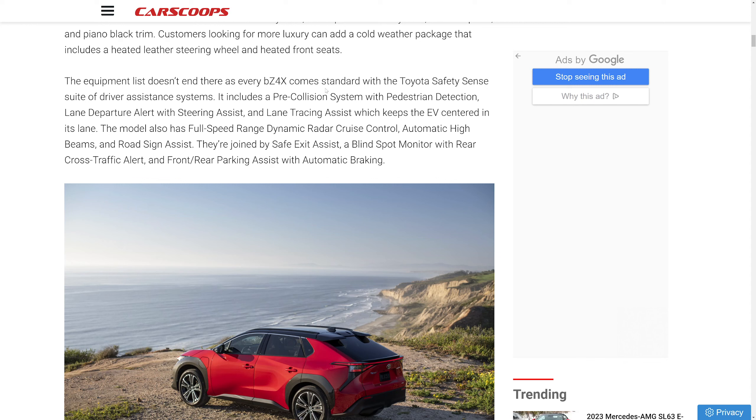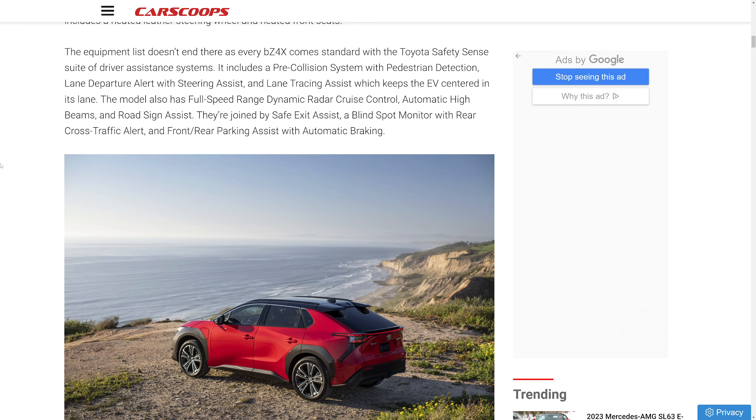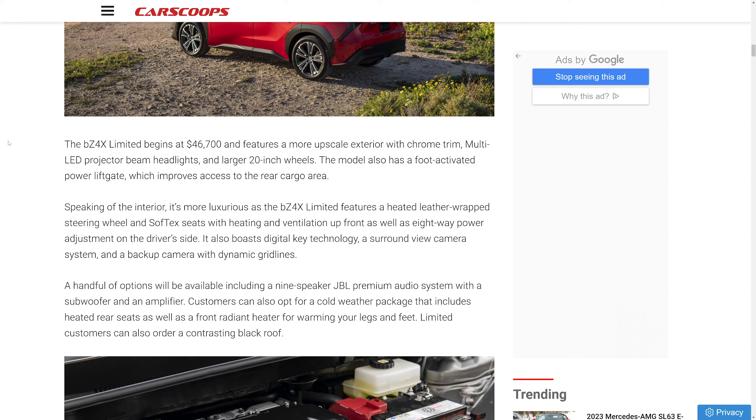Every BZ4X XLE comes standard with Toyota Safety Sense, which includes a pre-collision system with pedestrian detection, lane departure alert with steering assist, lane tracing assist, full-speed dynamic radar cruise control, automatic high beams, and road sign assist. It also has safety exit assist, blind spot monitoring with rear cross-traffic alert, and front and rear parking assist with automatic braking — all standard on every trim.